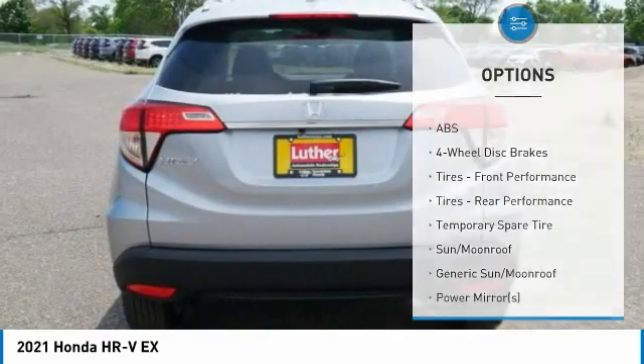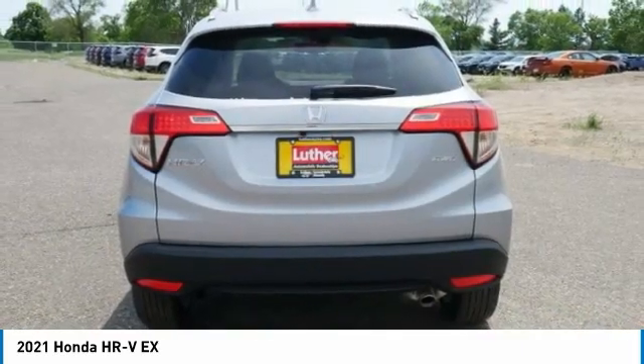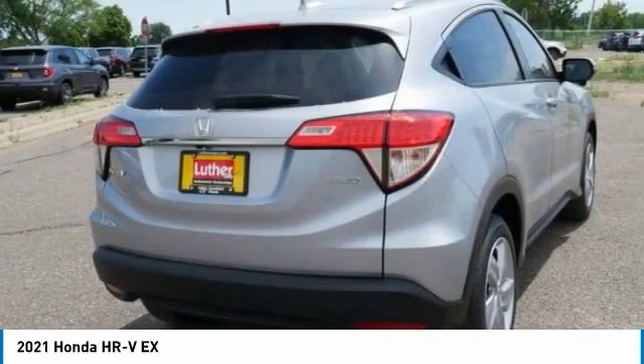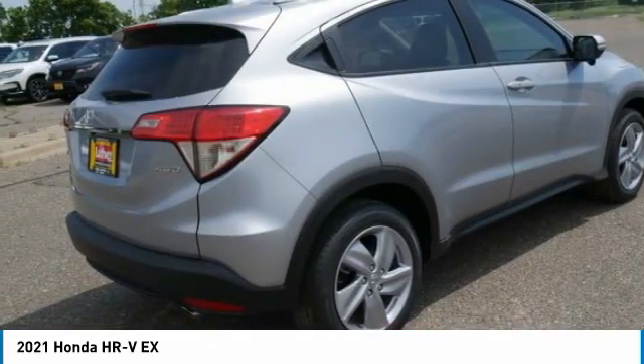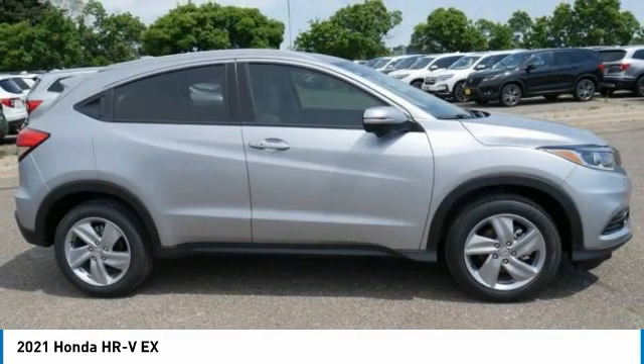Stability control, daytime running lights, engine immobilizer. If affordable style and reliability are what you're looking for, this vehicle couldn't be more perfect. Drive it today.